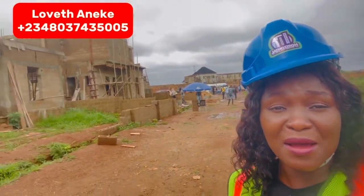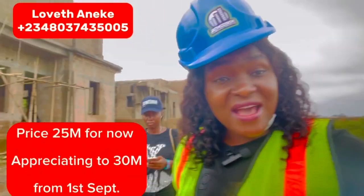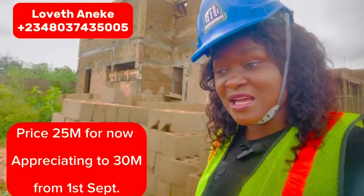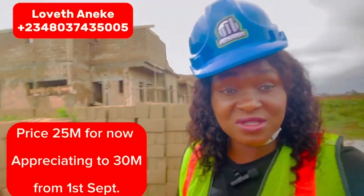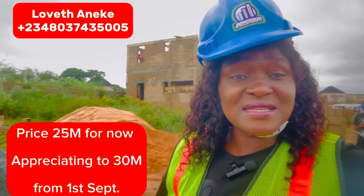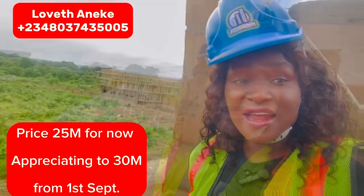It is a very peaceful environment. Crystal Garden Phase One is a buy-and-build estate — people are building their houses here. Crystal Garden Phase One is currently selling for 25 million naira, and by the first of September it is going to appreciate to 30 million naira. The estate opposite Crystal Garden Phase One has already been selling for 30 million naira for the past three months.